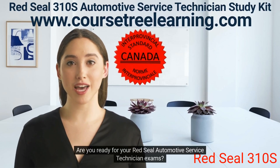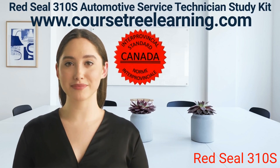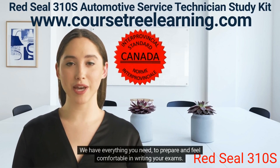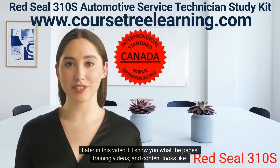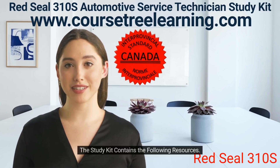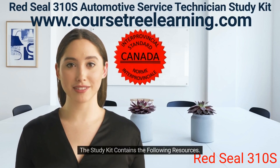Are you ready for your Red Seal Automotive Service Technician exams? We have everything you need to prepare and feel comfortable writing your exams. Later in this video, I'll show you what the pages, training videos, and content looks like. The study kit contains the following resources.